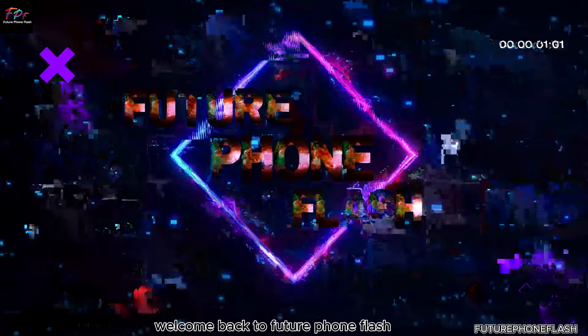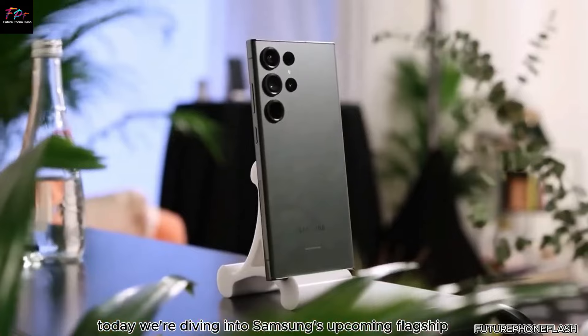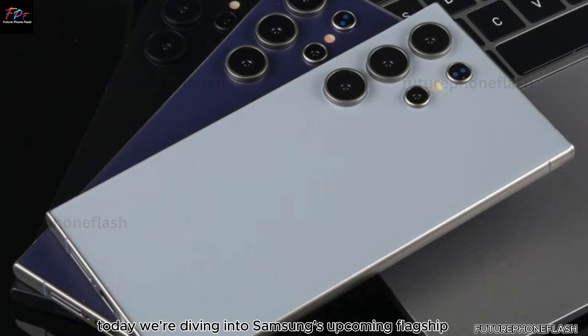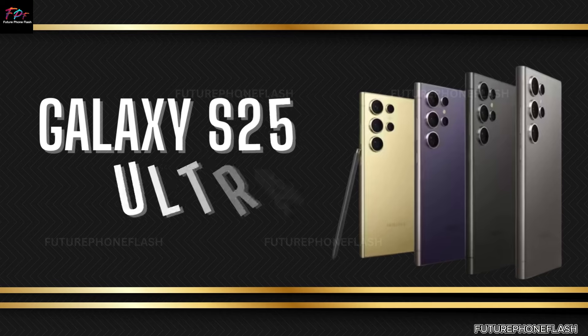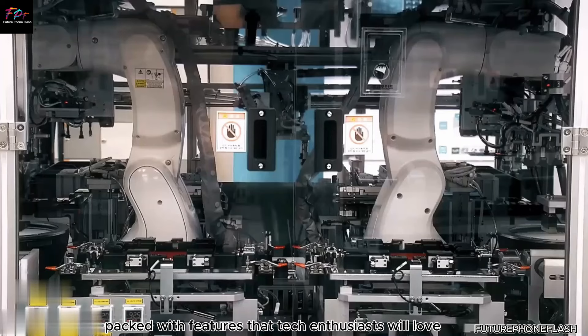Welcome back to Future PhoneFlash, your top destination for the latest tech updates. Today, we're diving into Samsung's upcoming flagship, the Galaxy S25 Ultra. This phone promises to be a major upgrade, packed with features that tech enthusiasts will love.